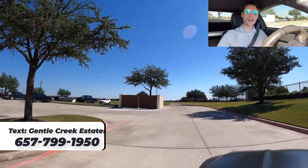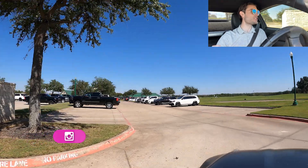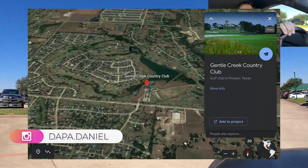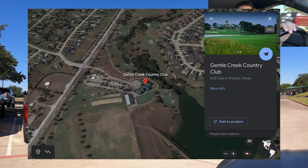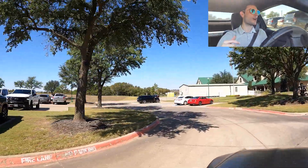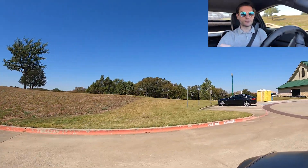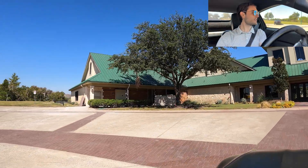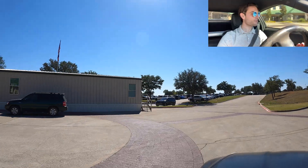Hello everyone, welcome back to a neighborhood video. Today I'm over here in Prosper, currently at the Gentle Creek Country Club. I'm gonna drive by this real quick, but this is going to lead us into Gentle Creek Estates, which is just a neighborhood around this country club. I thought I'd show you guys one of the older neighborhoods around here, located right off one of the country clubs within Prosper. There's the front entrance — it's a weird roundabout, like a roundabout but not a roundabout, and they have a building there.